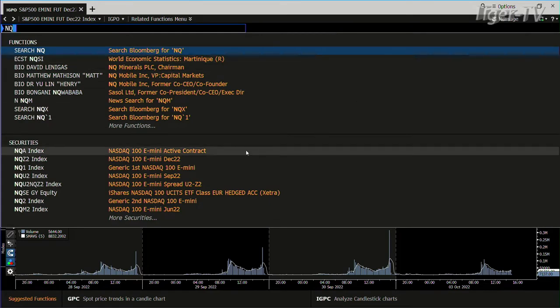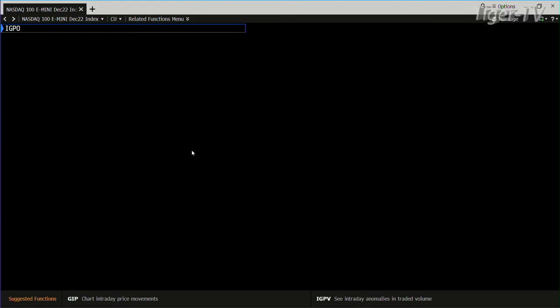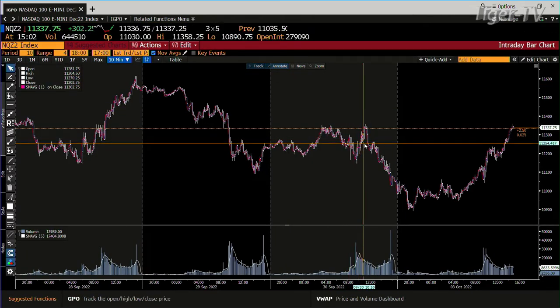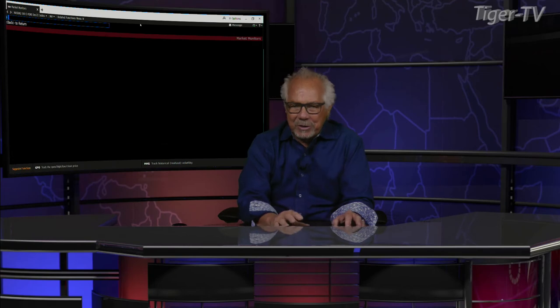That being said, you can see the NQs — a whole different ballgame inside the NQs. They're just approaching that number. The number we're talking about there is $11,357. It went to $11,358 and gave it up. Bottom line, there's no volume on the way up. We'll see where this baby shakes out.